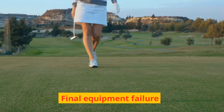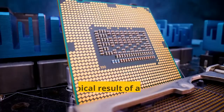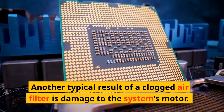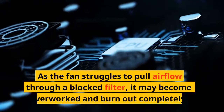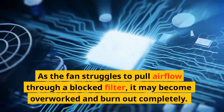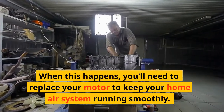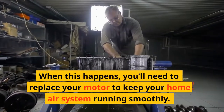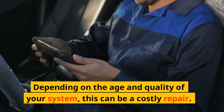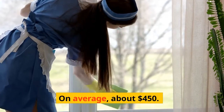Final equipment failure — motor burnout: another typical result of a clogged air filter is damage to the system's motor. As the fan struggles to pull airflow through a blocked filter, it may become overworked and burn out completely. When this happens, you'll need to replace your motor to keep your home air system running smoothly. Depending on the age and quality of your system, this can be a costly repair — on average, about $450.